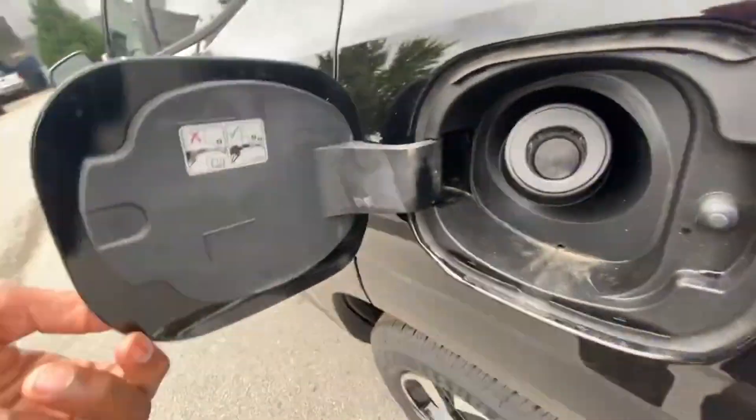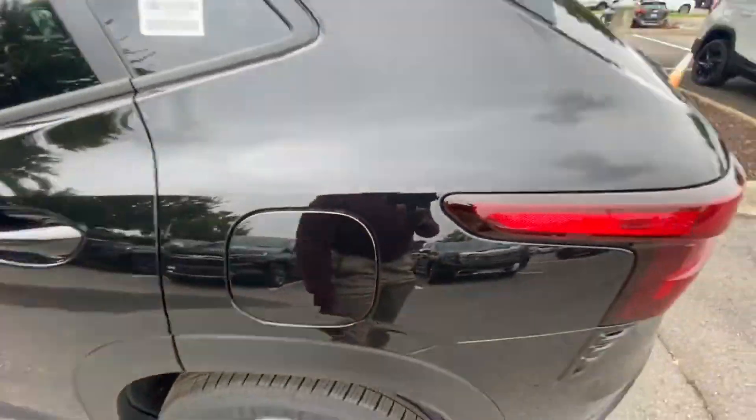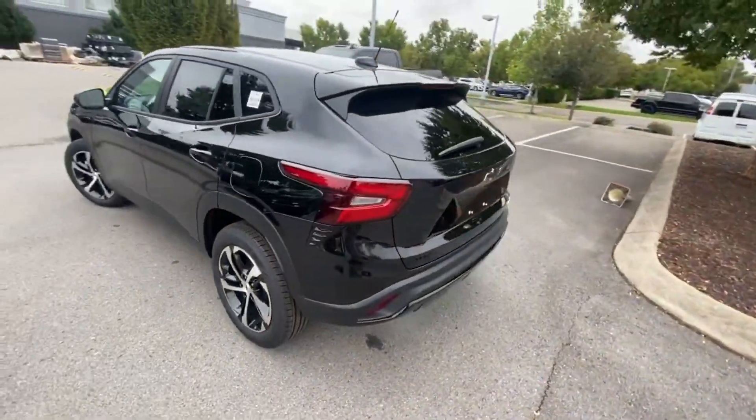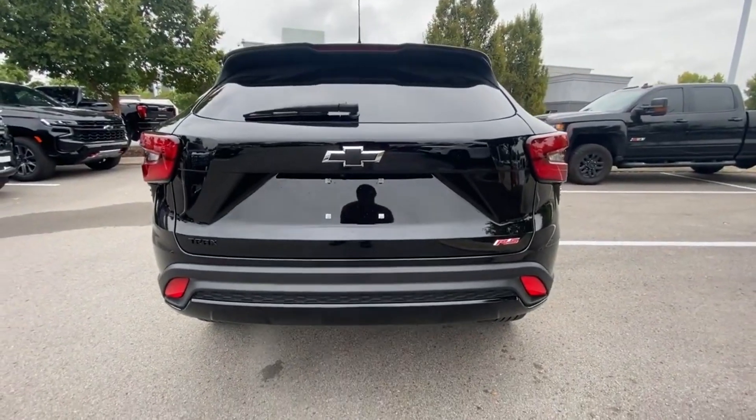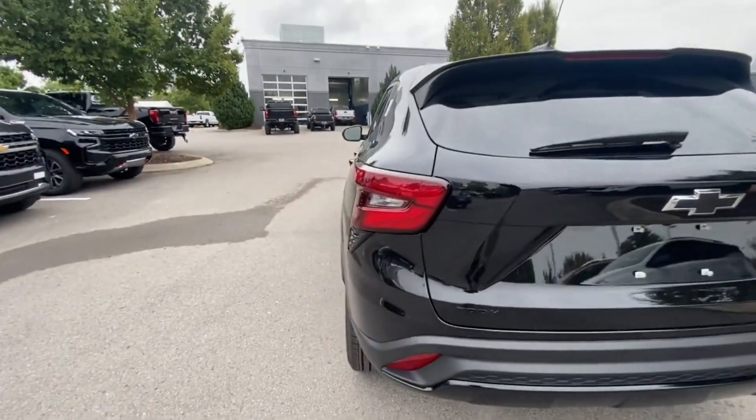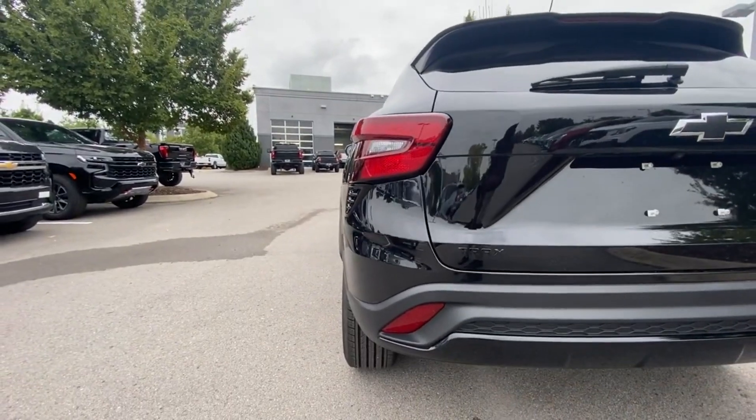For those that are curious, the fuel filler is back here. Coming around to the rear end, we don't get LED tail lamps, but that's an easy swap if you want to put LED bulbs in.